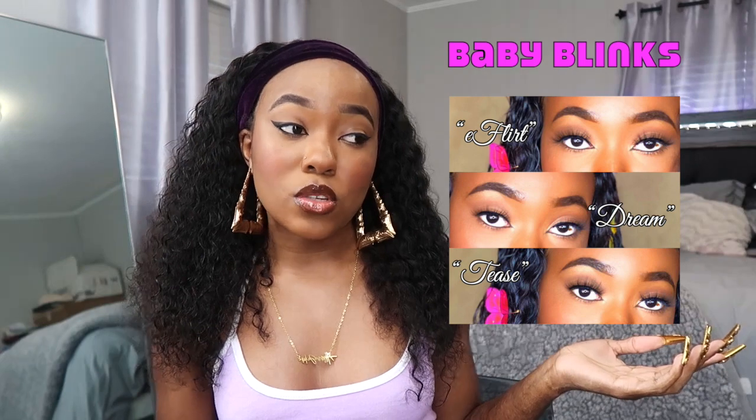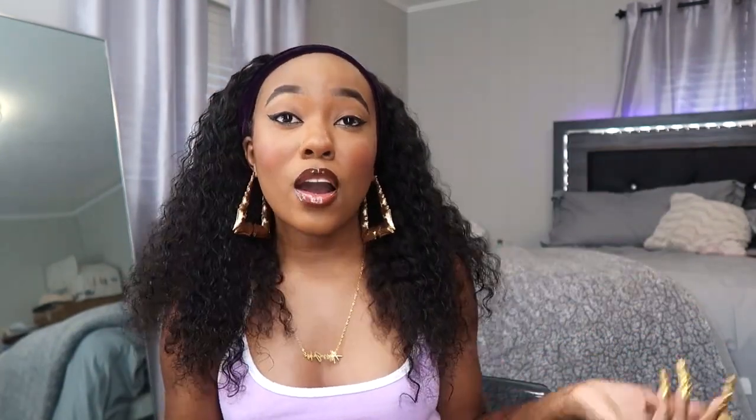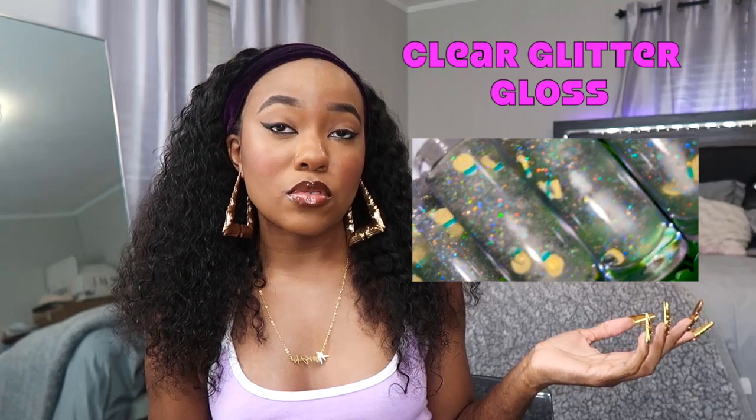Before we get into the video, I gotta promote myself. Make sure you check out my website whooshibu.com where I sell my lashes — my Big Blinks which are my 25 millimeter lashes and my Baby Blinks which are shorter lashes for natural girls. I also sell lip gloss — my Lip Candies are the tinted glosses. I have Juicy Watermelon which is a red tint, Georgia Peach which is a peachy tint, and Cocoa Kisses which is what I'm wearing right now. I also have regular clear glosses and rhinestone face masks.